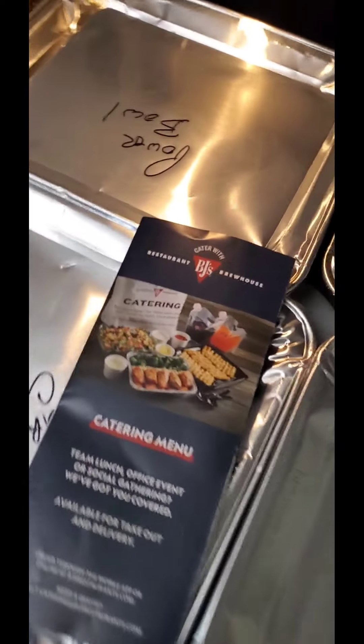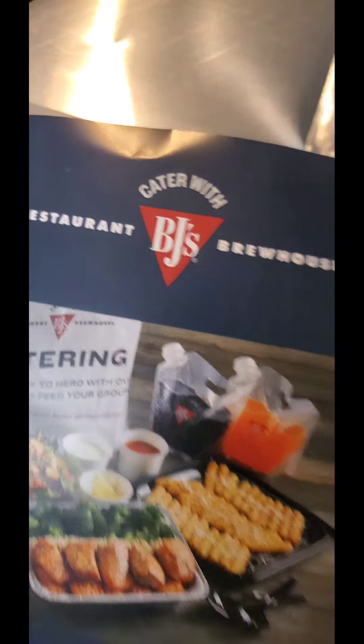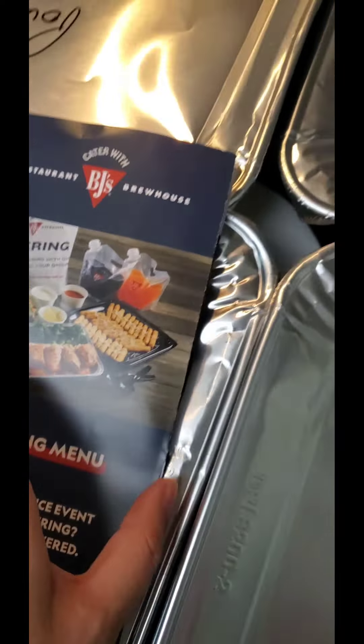I just got home from doing this amazing deal at BJ's Brewhouse and I have not even opened up my containers yet to see how much food I have, and I will do it now so you guys can see.